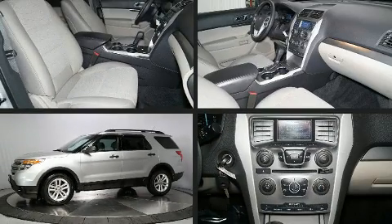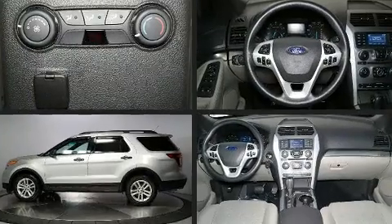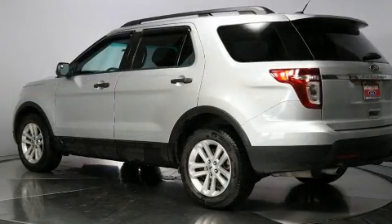Load your family into the 2015 Ford Explorer. A 3.5-liter V6 engine pairs with a sophisticated six-speed automatic transmission, providing a smooth and predictable driving experience.